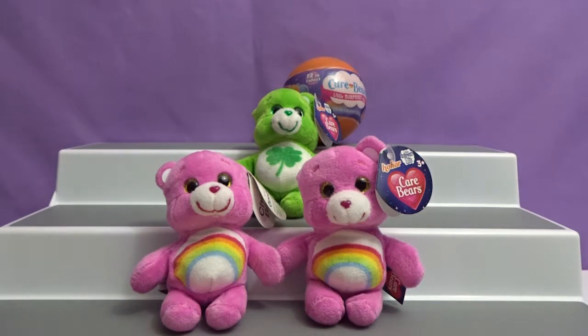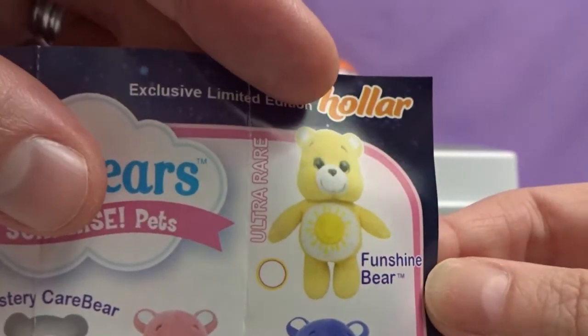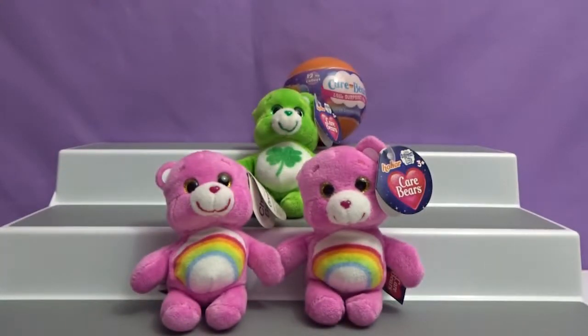There's an ultra rare too! Ultra rare or the mystery? There's an ultra rare right over there — you could show them. Oh, I didn't notice that. So Fun Shine is the ultra rare — it says ultra rare right there. Very cool. Well, we need that one then.